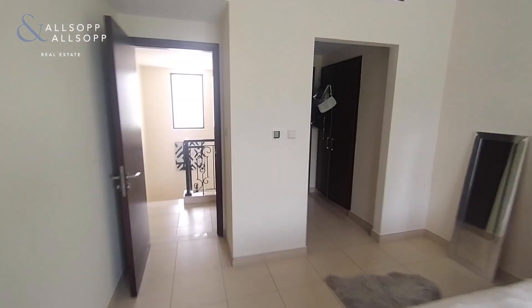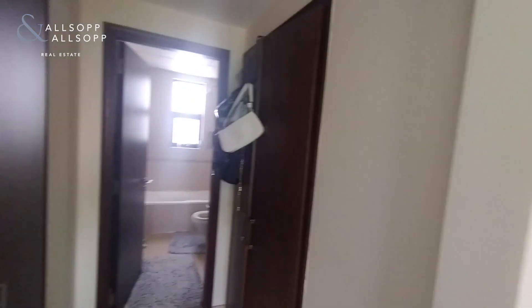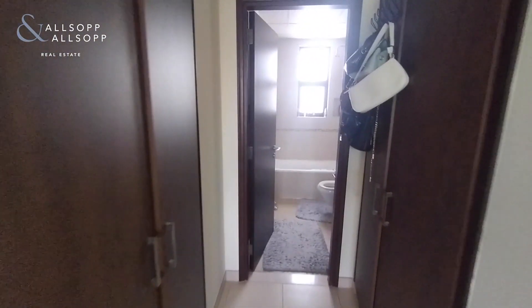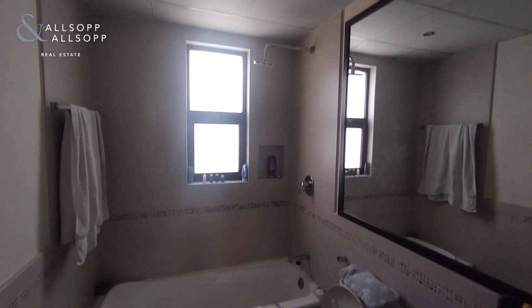Finally, moving into the en suite — storage space on both sides. The en suite has a shower and a bath.